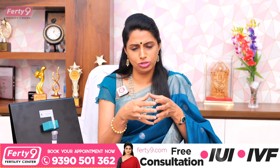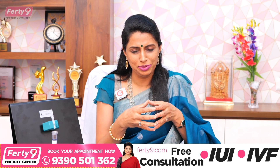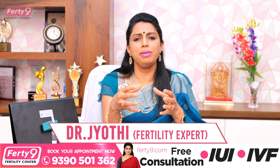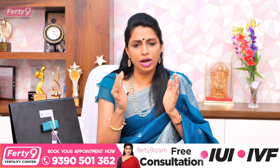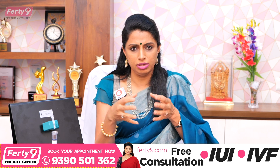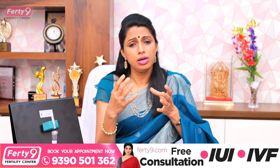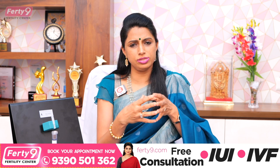Male infertility also involves a huge role of technology. They have to deal with social pressure from parents, mother-in-law, and father-in-law. In this context, we must address male factors. A baby has 50% mother's genes and 50% father's genes. Now, about 40% of infertility cases have male problems — due to environmental reasons, pollution, lifestyle changes, sedentary lifestyle, sleep disturbance, alcohol, and smoking.